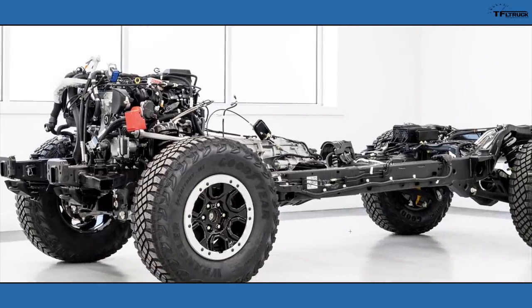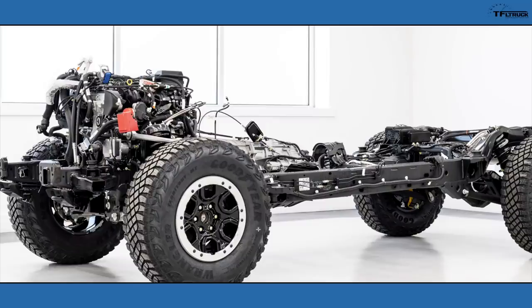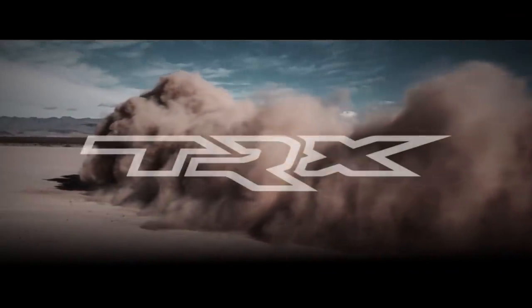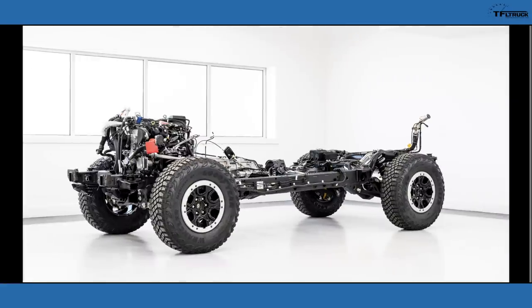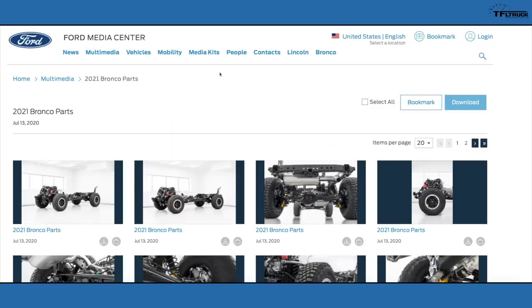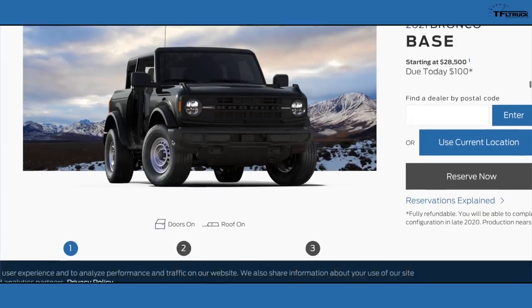The Bronco is running on Goodyear Wrangler Territory MT mud terrain tires, which is a whole other story. Goodyear Wrangler Territory tires are becoming more popular — the upcoming Ram Rebel TRX is rumored to have them, and the 2021 Chevy Silverado four-wheel-drive trucks are also rumored to have a very similar tire design. But let's get back to the Bronco pricing.